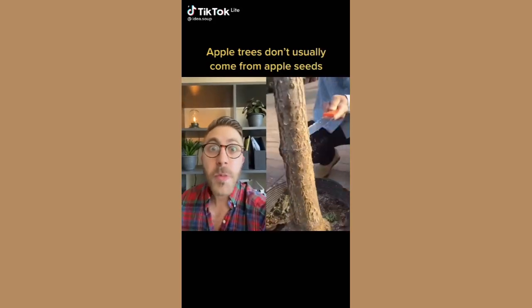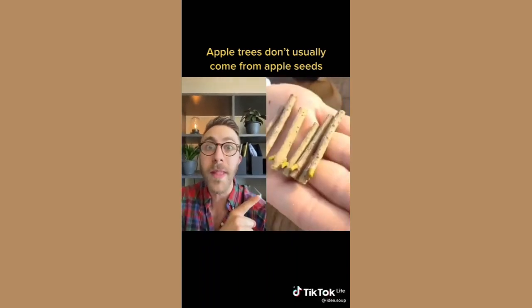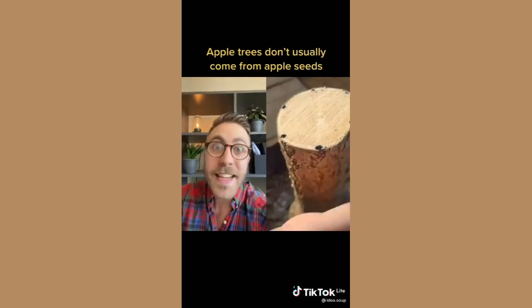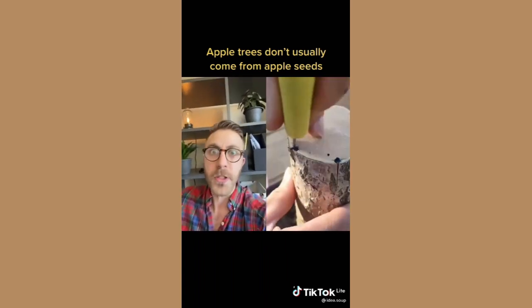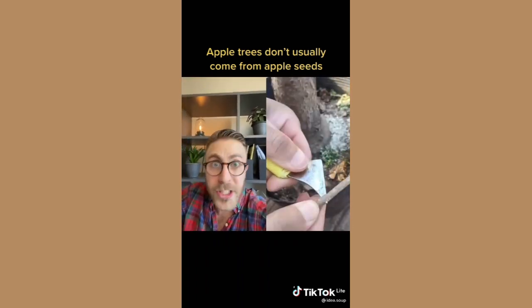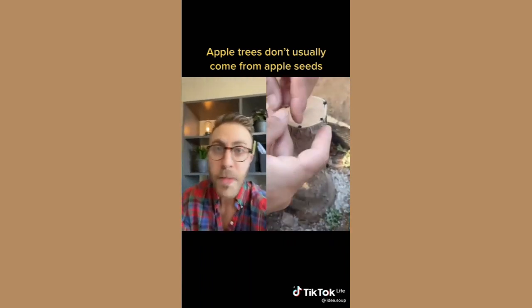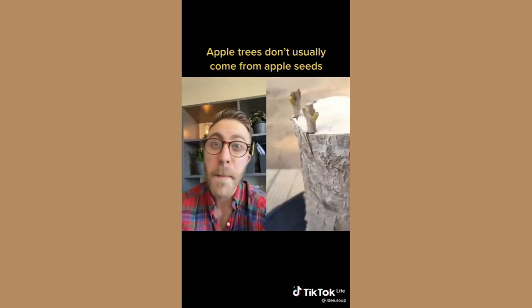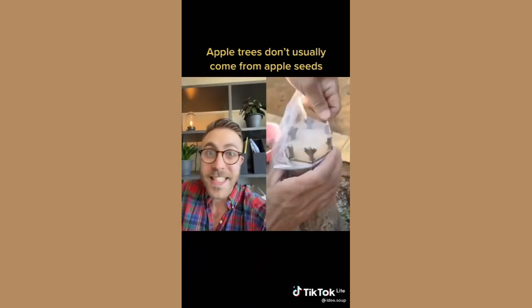Tree grafting is one of the craziest things that we never talk about. Every single apple you've ever eaten in your entire life was grown like this, because a Macintosh apple seed does not produce a Macintosh apple tree. What you have to do is cut off branches from an apple tree and stick them into another compatible tree — you can even use a plum tree or a cherry tree — and that other tree will literally grow off of it and produce apples. So every single Macintosh apple you've ever had actually came from the same plant in 1811, and we've just been cutting off branches and sticking them into other trees ever since.